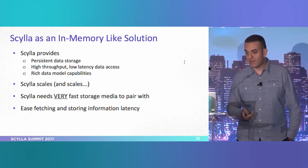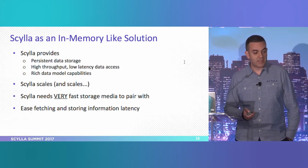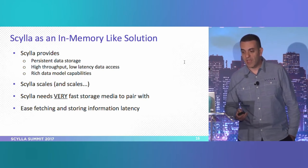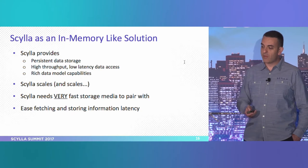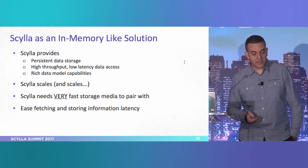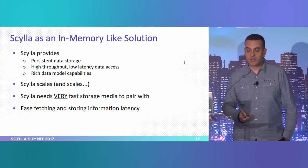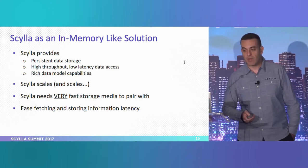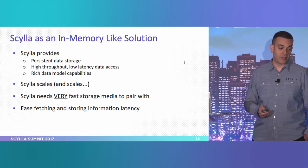What Scylla needs is very fast storage to pair with. That made us more than happy to test the Optane drive and see how fast we can push Scylla. For ease of fetching, Scylla and Optane together give you a great solution for reads both from memory and disk, while in-memory databases will suffer on cache misses.